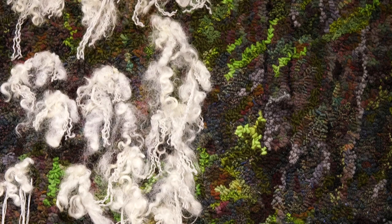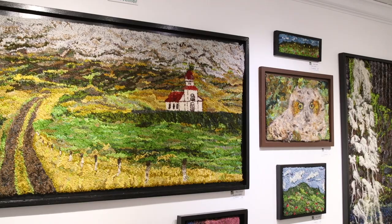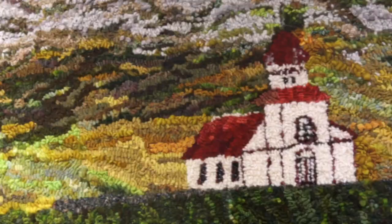With this exhibit Hooked on Fibers, the work that you're seeing here is primarily three-dimensional. It has different textures, different fibers in the pieces. Anything that you can think of — even my hand spun yarns are in some of the rugs.